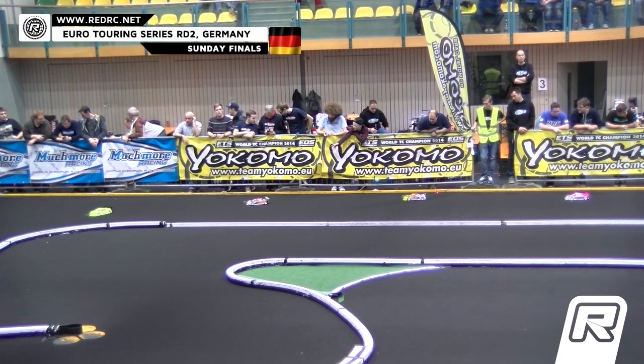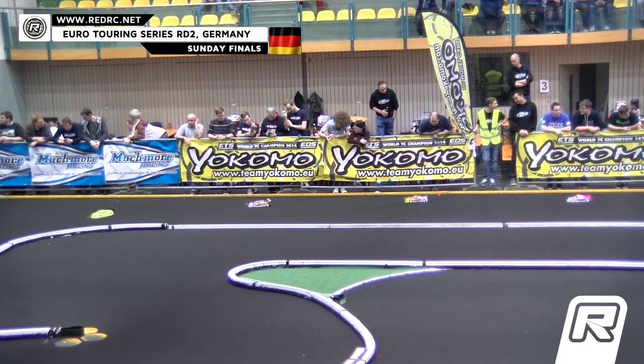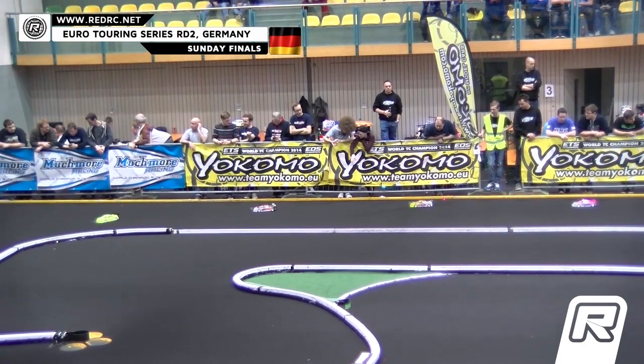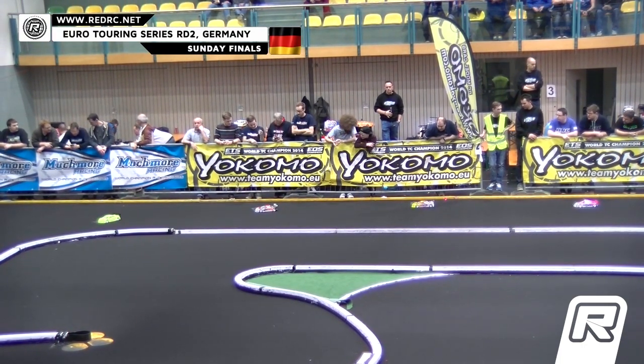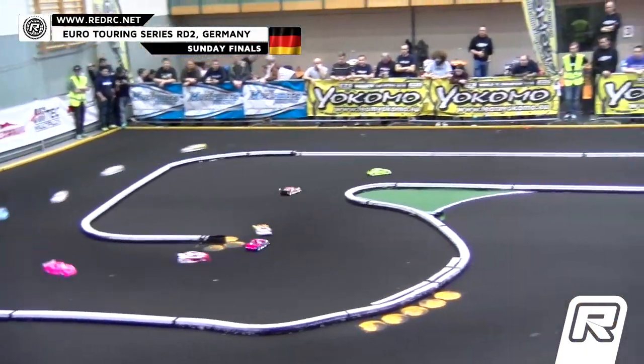Our drivers are ready, corner marshals are ready. Good luck drivers — this is our X-Ray Pro Stock A-Main number three. We're going to race the drivers on the sound of the tone. And here we go, A-Main number three.